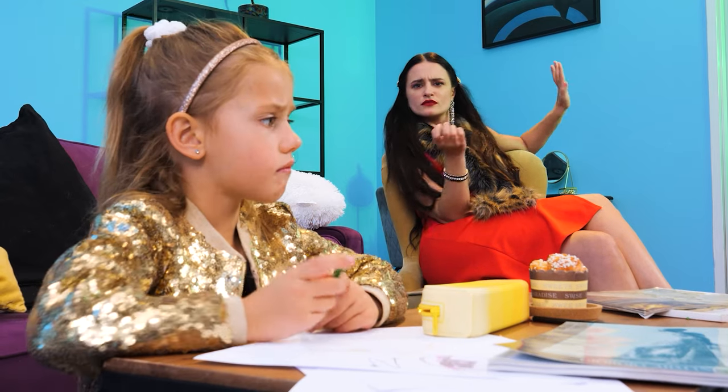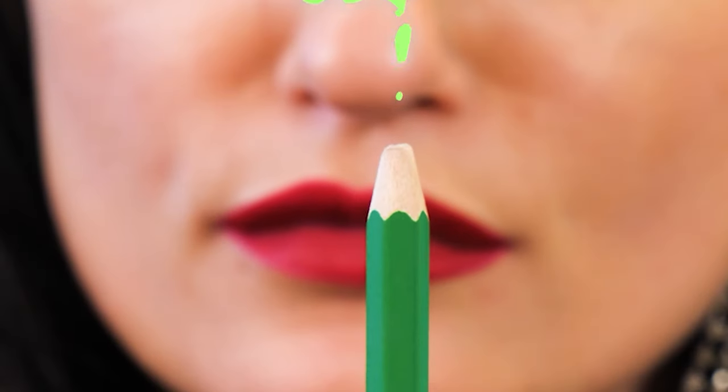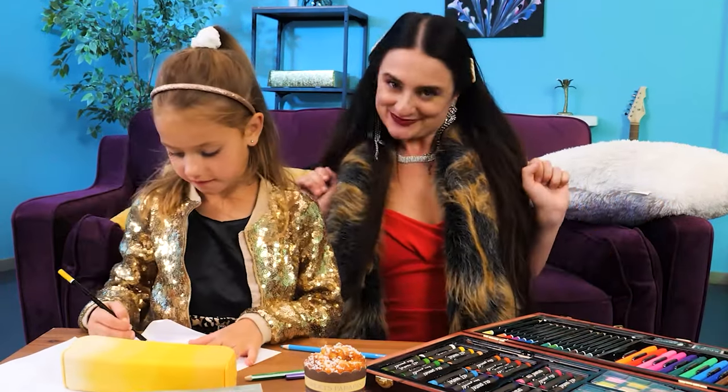My pencil broke! Oh no! Let me see… It's broken! But I know what to do! Let's buy you a coloring set! Wow! So many colors! Back to drawing!